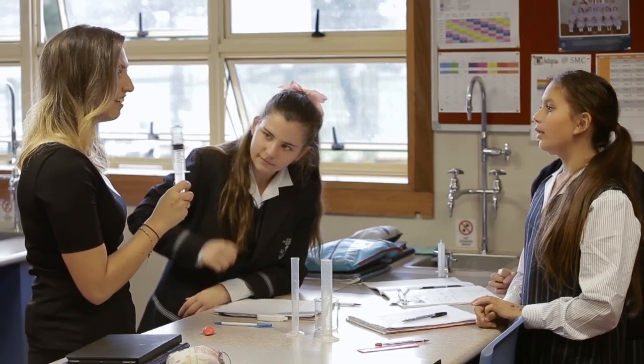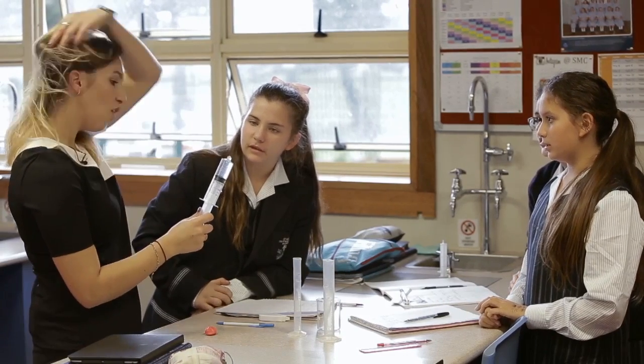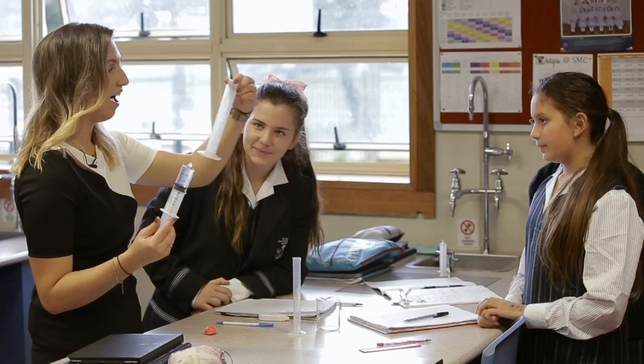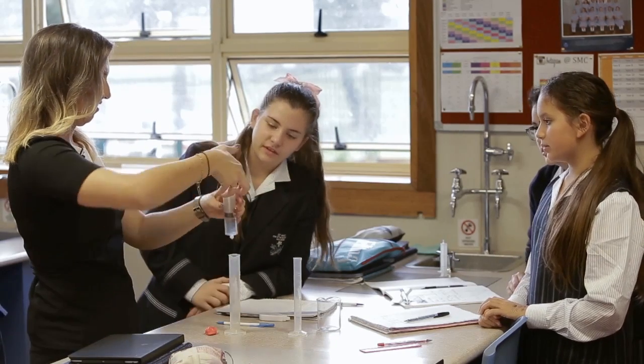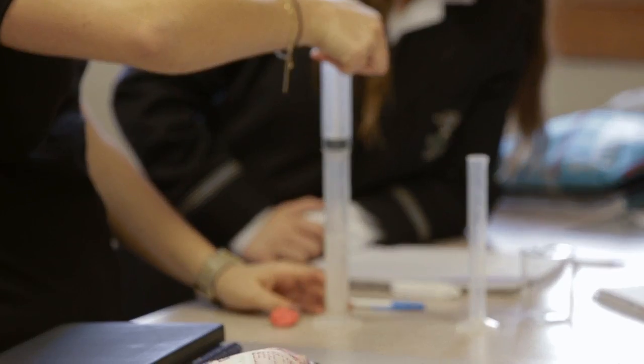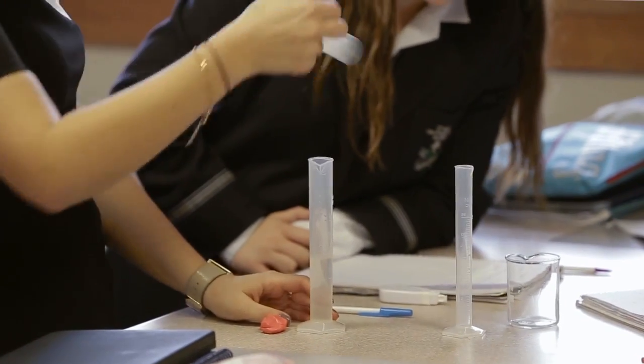What's the volume of the liquid that's inside here? [Student: 30.] 30 mils? What do you think will happen if I put it in this measuring cylinder? [Student: It will change because that one is thinner.] It will change shape?